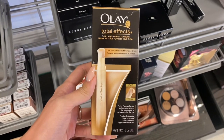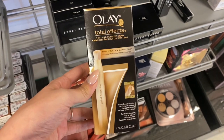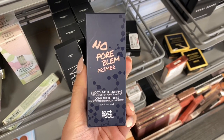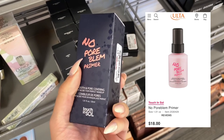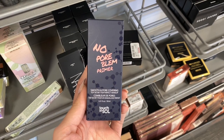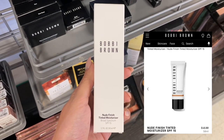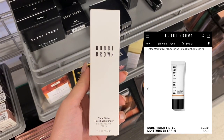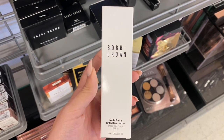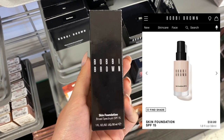Next we have this Olay Total Effects 7-in-1 Anti-Aging Eye Cream, and I could not find this one online anywhere so I believe it has been discontinued. Next we do have some No Pore Blum Primer. I really do like this primer. I did pick one up at TJ Maxx a long time ago and it's really good. It was only $9.99, and usually it's like $20 on their website or at Ulta. Next we have some Bobbi Brown — this is the Nude Finish Tinted Moisturizer. This product is actually $48 on their website but it was only $19.99 here at TJ Maxx, so that's a really good deal. A lot of these Bobbi Brown and other higher-end products are really good deals, like half off the product here at TJ Maxx.